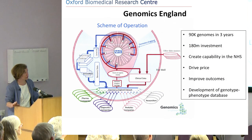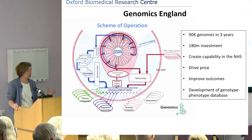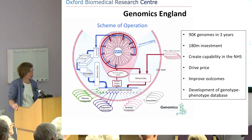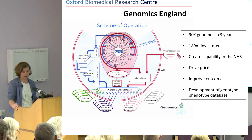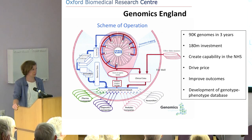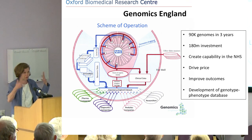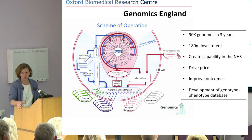Finally, Genomics England — something we in Oxford are getting increasingly involved with. This is an NIHR and Department of Health initiative to drive personalised medicine using genomic testing. The government has given £180 million to sequence cancers and rare disease patients over the next three years, to create capability for this type of analysis in the NHS. This may drive down prices for whole genome sequencing and eventually improve outcomes. The big aim is to create a well-clinically-annotated genotype-phenotype database — linking genetic information with clinical data inside the NHS firewall — allowing us to analyse 90,000 results and begin to unpick the characteristics of different patients and whether they might respond to treatment.